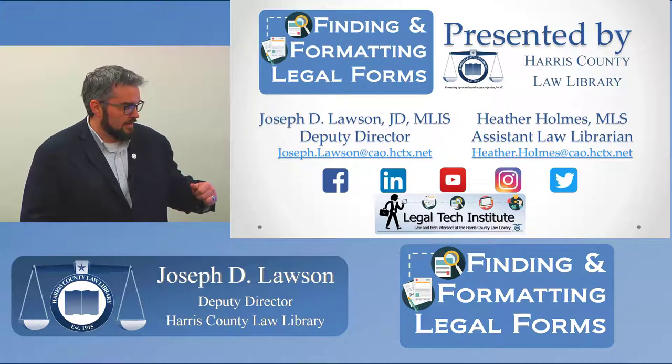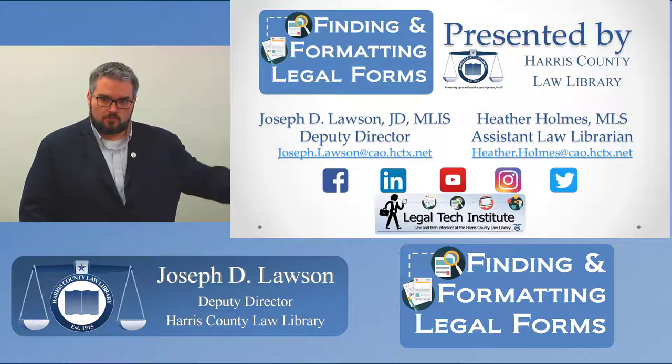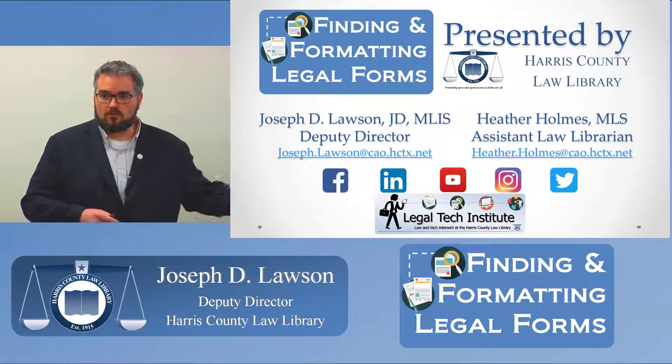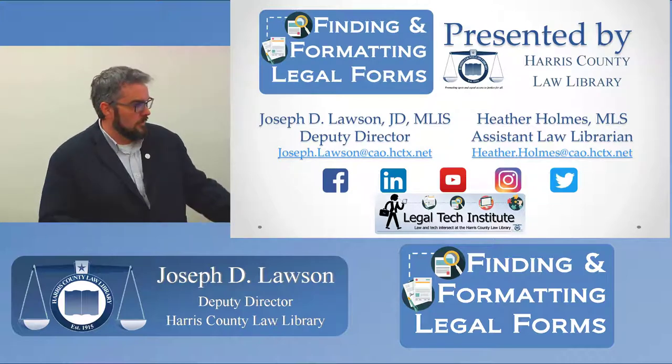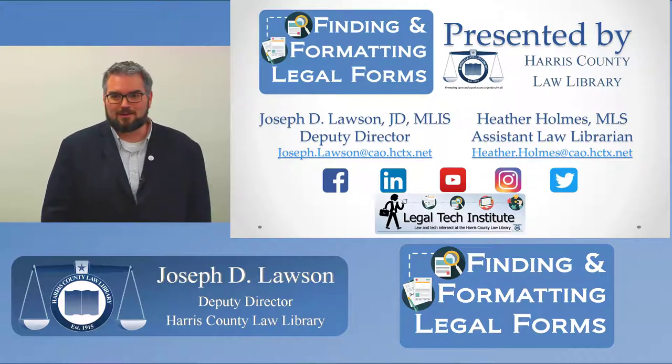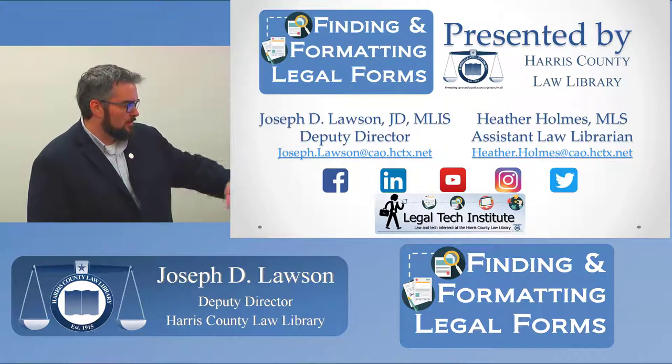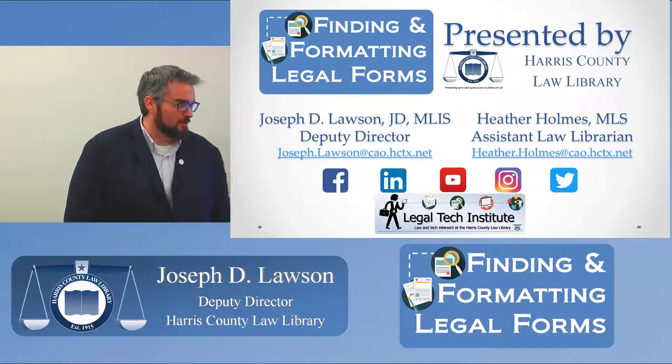This slide has all of our contact information — email addresses as well as social media where you can find us. If you have questions after today's program, feel free to reach out. Send us an email, post, message, or Instagram us — whatever you want to do.